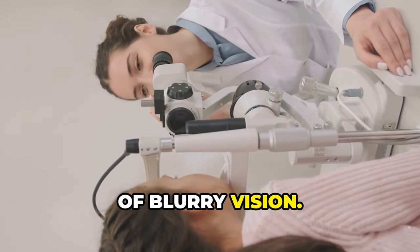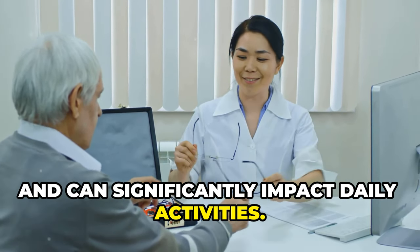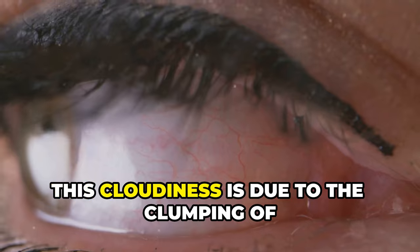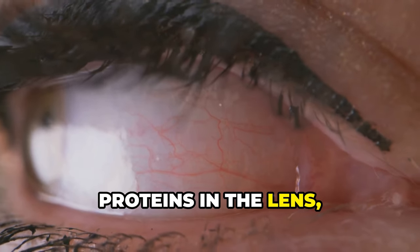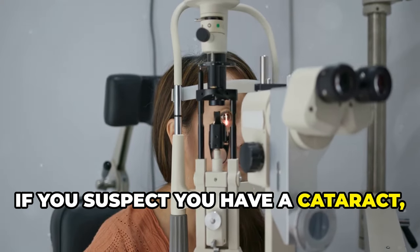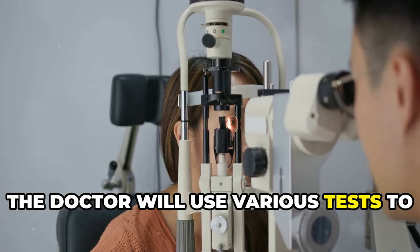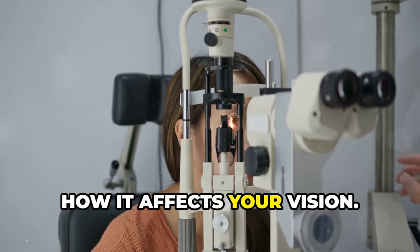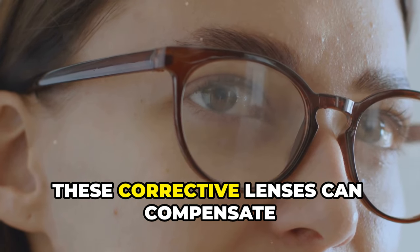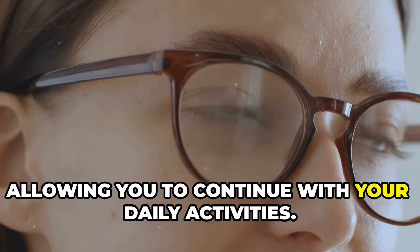Cataracts are another potential cause of blurry vision. They are a common condition, especially as people age, and can significantly impact daily activities. A cataract occurs when the lens of your eye becomes cloudy, leading to a gradual decline in vision. This cloudiness is due to the clumping of proteins in the lens, which can scatter light and reduce the sharpness of the image reaching the retina. If you suspect you have a cataract, see an eye care professional for a comprehensive exam. In the early stages, stronger glasses or contact lenses might help improve your vision, allowing you to continue with your daily activities.